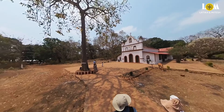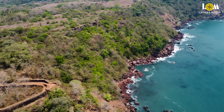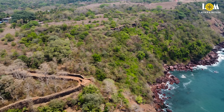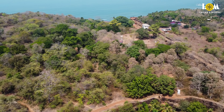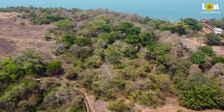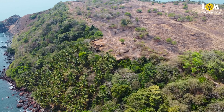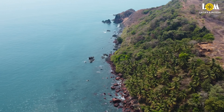As soon as you enter the fort, you will see the St. Anthony Church. From the drone shot, you can now see how far the fort's fortifications extend. There is also a path going down from here through which you can go directly to the sea — that location is Pebbles Beach, and we will be going there too, so stay in the video.